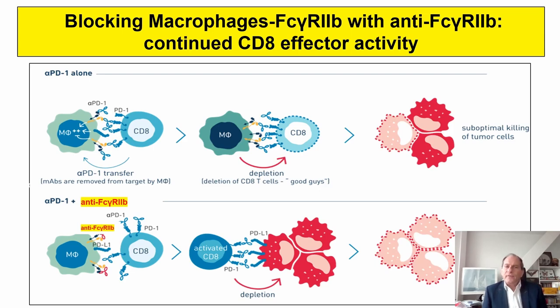Blocking macrophage Fc gamma receptor 2 with monoclonal antibodies can further protect T cell function. Anti-Fc gamma receptor 2 antibodies cover macrophages and prevent them from stripping the anti-PD-1 antibodies from PD-1-expressing cytotoxic T lymphocytes, keeping CTLs activated with enhanced function. This is yet another strategy to protect T cells against M2 macrophage suppression.